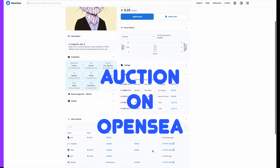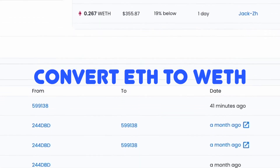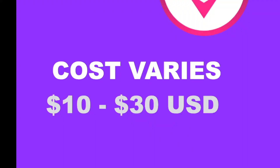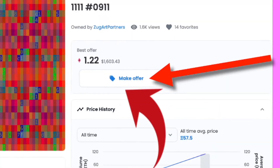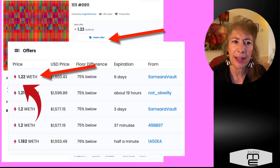The first time you do an auction on OpenSea, you need to convert your Ethereum — your ETH cryptocurrency — into what's called WETH, W-E-T-H, which is known as Wrapped ETH, but it's only used in NFT auctions. The cost of that is going to vary from only $10 to $30. When you list an NFT for an auction, you will see 'make an offer.' Offers are shown in WETH, W-E-T-H.